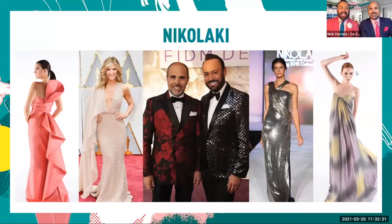Welcome back and welcome to the FIDM Virtual Spring Open House. I am Nick Ferrios. We are David Hall—we're the co-chairs of the fashion design, theater costume design, and film and TV costume design departments right here at FIDM. We're so happy to be here.